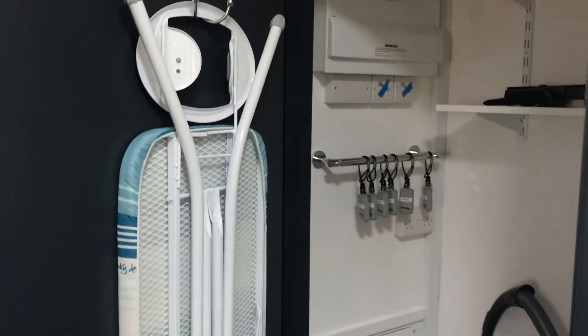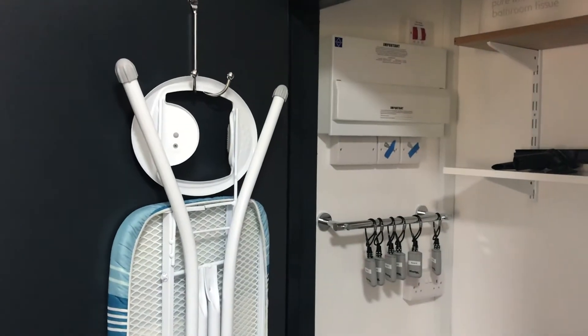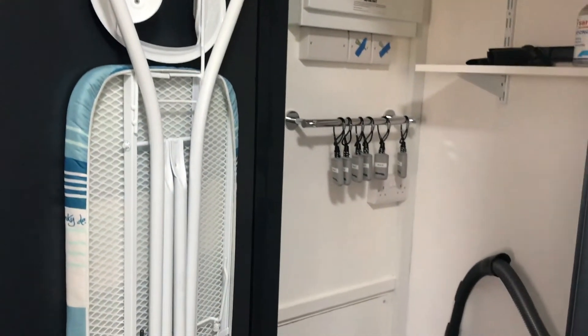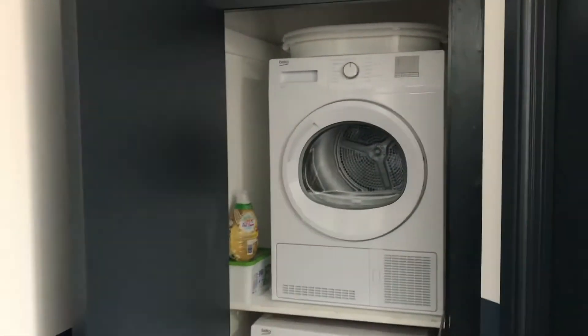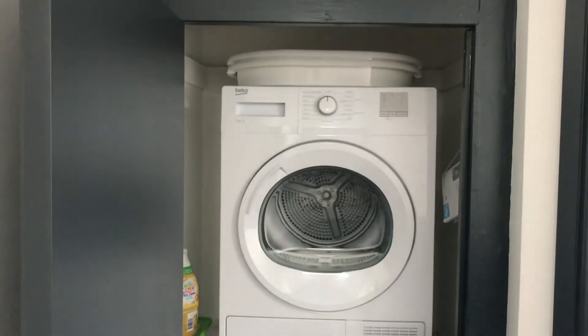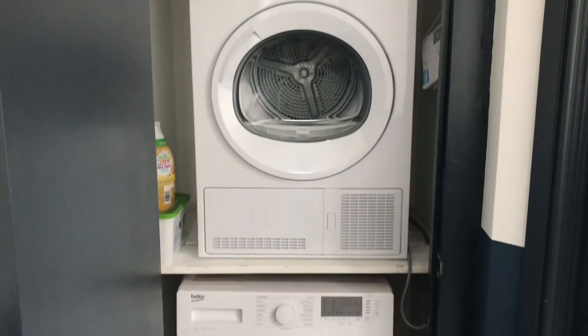We also have a zero-tolerance attitude to drugs. We have a weekly cleaner at Kings Avenue but you will find cleaning materials in the cupboard under the sink and also in the cleaning cupboard at the bottom of the stairs. The laundry cupboard is on the upstairs landing and contains a washing machine and a tumble dryer. There is also the option of drying your clothes outside in the sunshine.